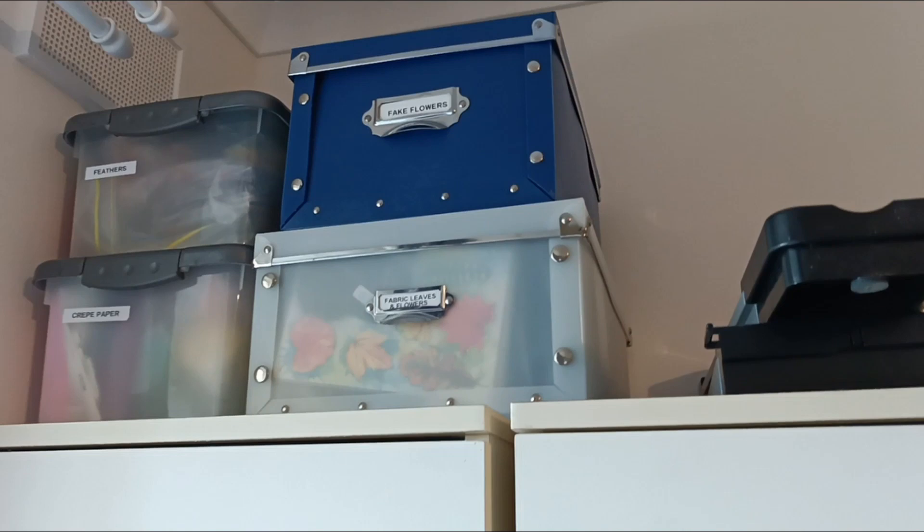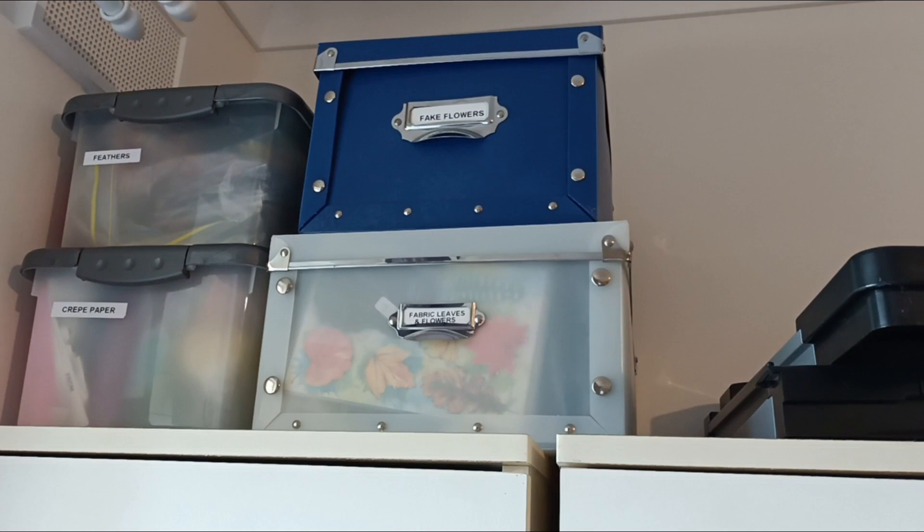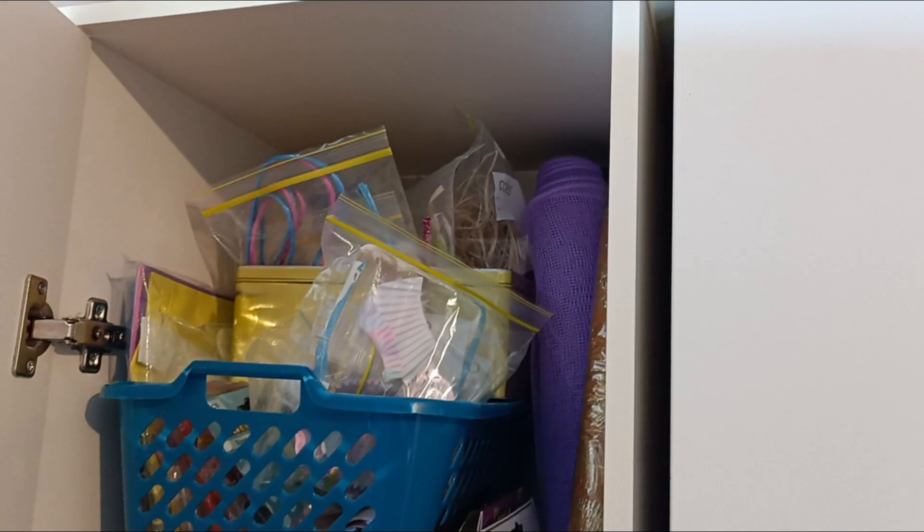We're going to start over by the windows. I've got two big cupboards - I got these from a hardware store, Mitre 10, about 20 odd years ago as pantry cupboards for my old house. They now are in my craft room. On top of these I have tubs with craft feathers, crepe paper for dyeing, fake flowers, fabric leaves, and I have a guillotine and paper cutter. In this first cupboard it's sort of just a junk cupboard with a whole lot of random bits and pieces.